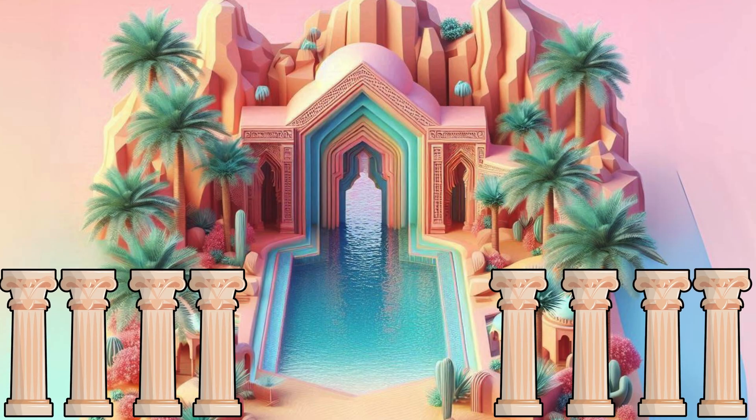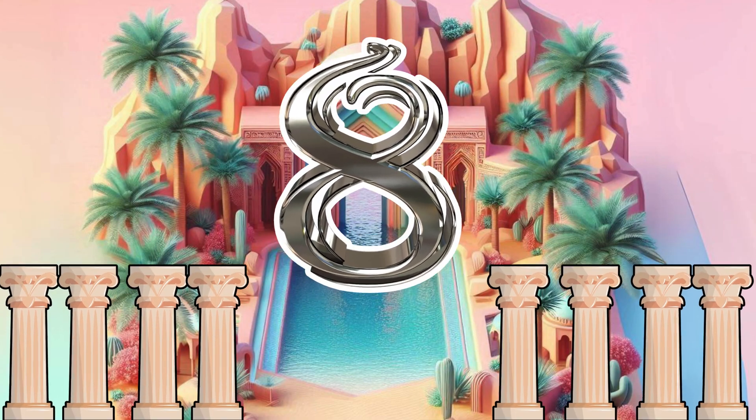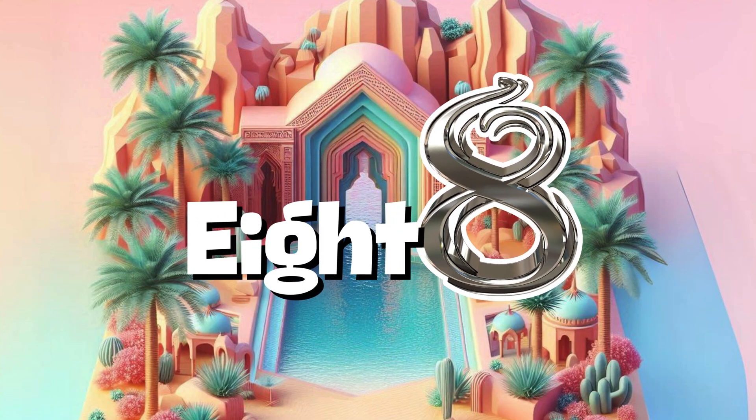Reach for the sky at the ten-ticket tower, where number ten marks the top. It's the number of sides on an octagon, like these pillars. Can you splash around and greet number eight?